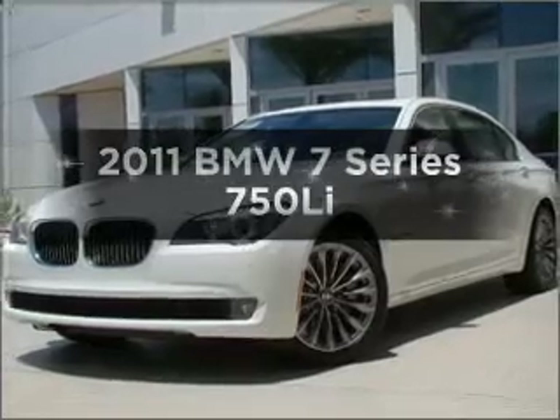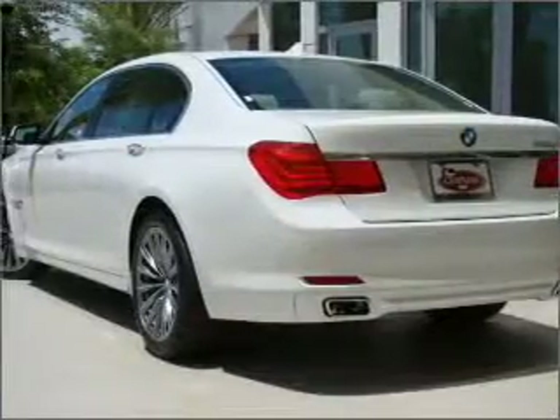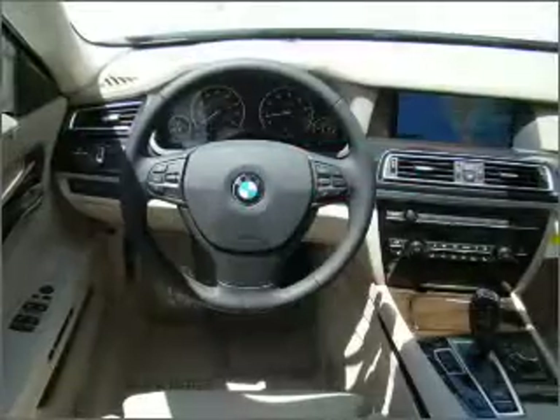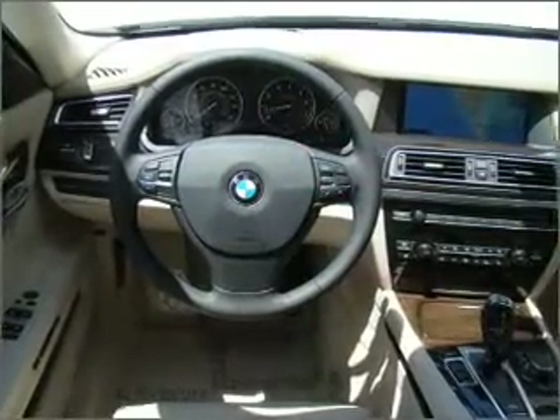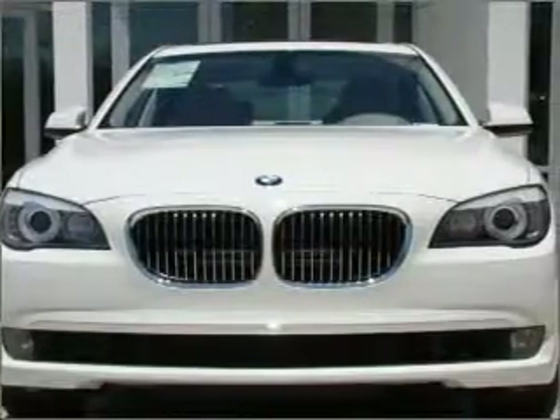Presenting the 2011 BMW 7 Series. If you're looking for an automobile with great attributes, look no further. With a powerful 8-cylinder engine connected to a smooth-shifting 6-speed automatic transmission, find your way easily with the included navigation system.